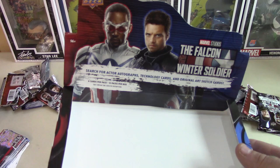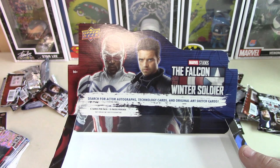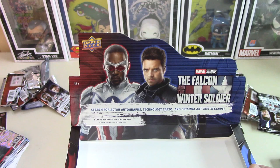These are $15 a pack — these are not cheap. And to really just pull a bunch of parallels and a couple of really weak subset cards — come on, man. Up your game. You got the license — put something of value in there.